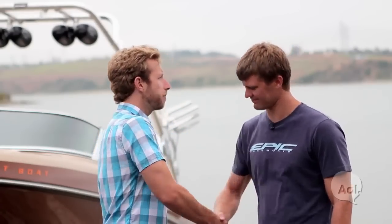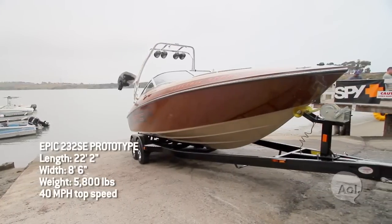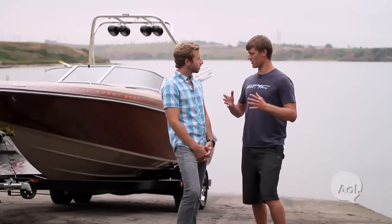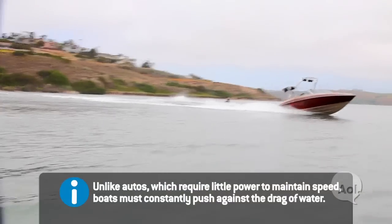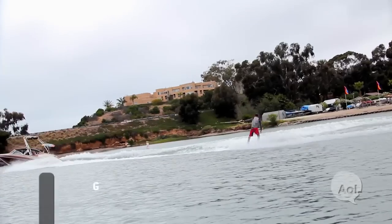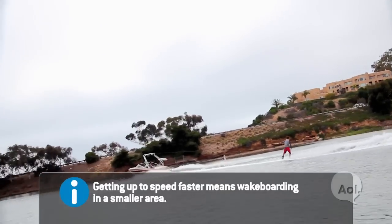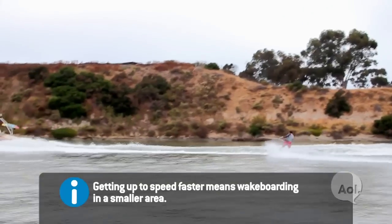I'm here with Matt from Epic Boats. Four years ago we got started on this electric boat project. What we do with a wakeboard boat is load it down heavy with ballasts, then try to get up on plane really fast — a wakeboard boat is very inefficient. On a typical day you're going to burn 40 to 50 gallons of gas. The electric motor idea is great because we can take advantage of the electric torque, get out of the hole faster, don't burn any gas, it costs a lot less, and it's a lot better for the environment.